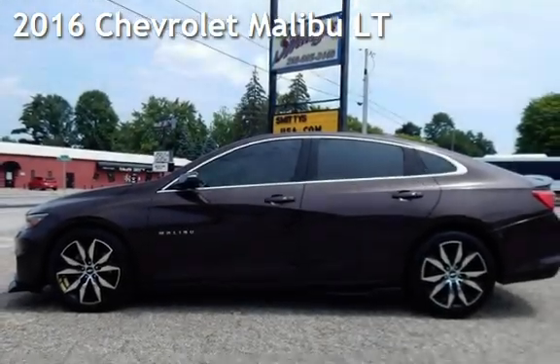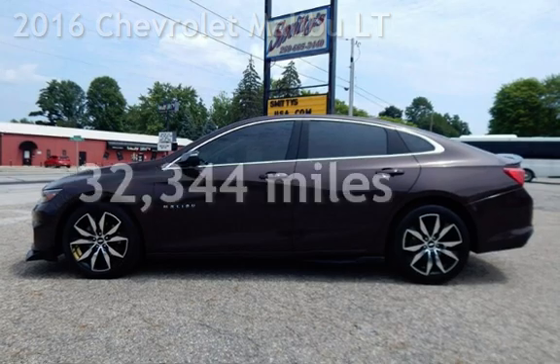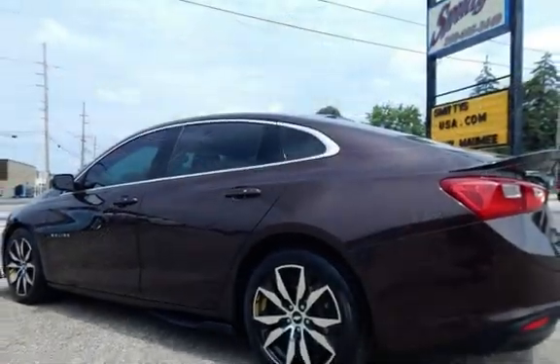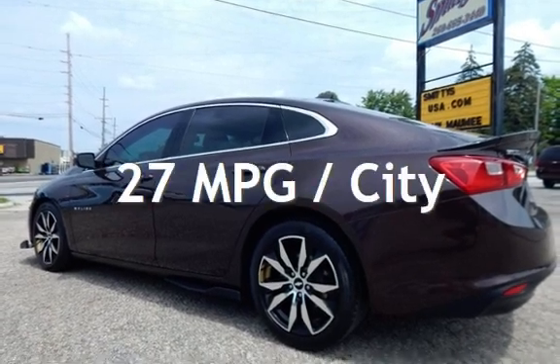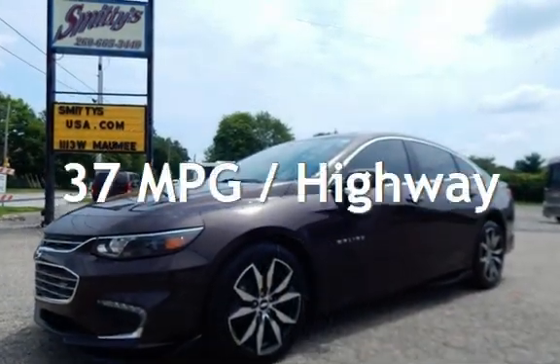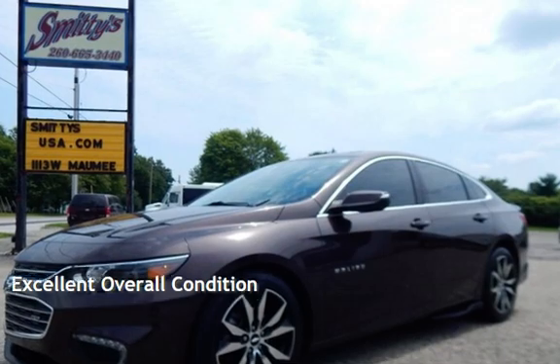Presenting a pre-owned 2016 Chevrolet Malibu LT. This Chevrolet is a great value with less than 33,000 miles on the odometer. Estimated fuel economy for this vehicle is 27 miles per gallon in the city and 37 miles per gallon on the highway. This vehicle is in excellent overall condition.